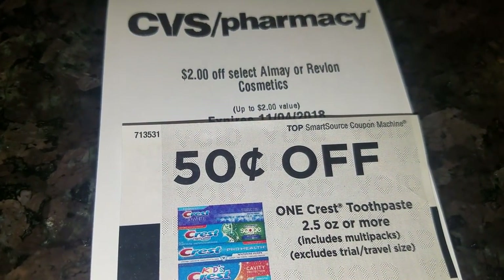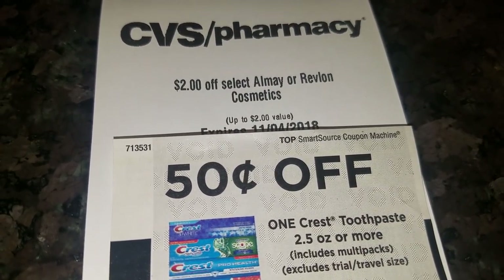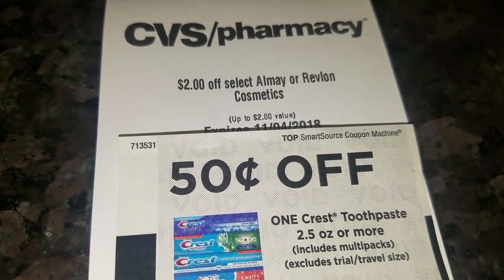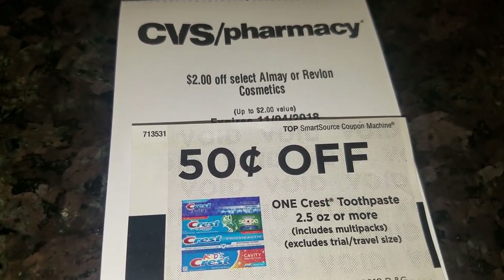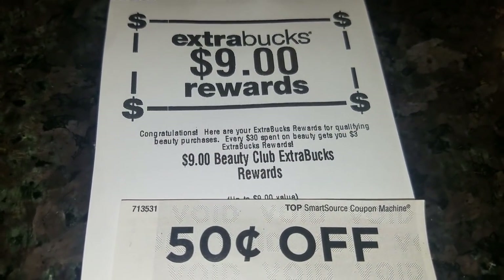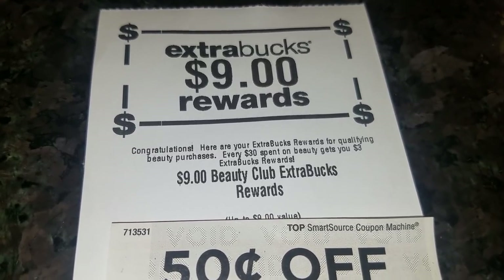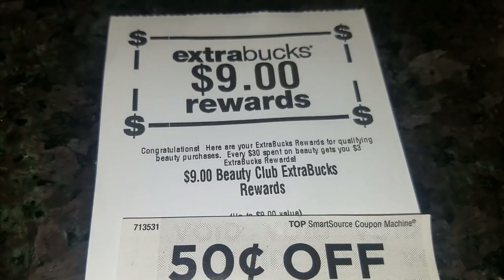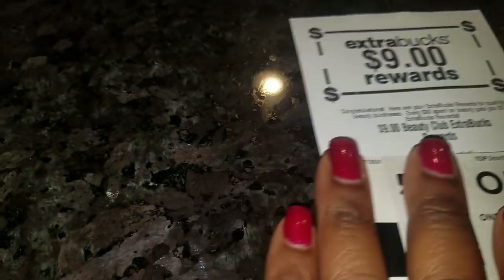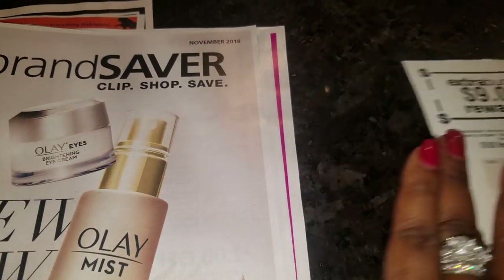The mystery coupon is two dollars off select Almay or Revlon Cosmetics — that's the mystery coupon this week at CVS. And to add on to the sixteen dollars in ECBs I had from my last transaction, I got nine dollars in beauty bucks. I was highly surprised because I've never in my life gotten nine dollars in beauty bucks — it's always three or six. But yeah, you guys, that's it! I just wanted to share that with you before we head out to get some breakfast.